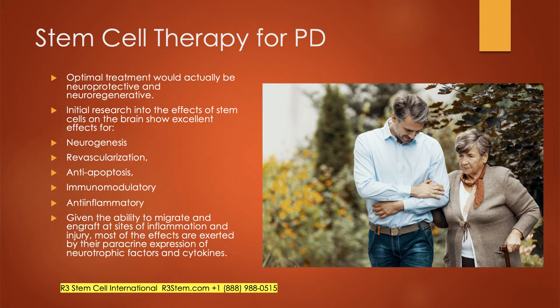When you look at stem cell therapy for PD, the optimal treatment would be one that is neuroprotective — so it can save neurons from dying — and neuroregenerative — so you can create new neurons that can then produce dopamine. Initial research shows excellent results for neurogenesis, revascularization creating new blood flow to support new neuron formation, anti-apoptosis — basically preventing cell death — and anti-inflammatory effects.